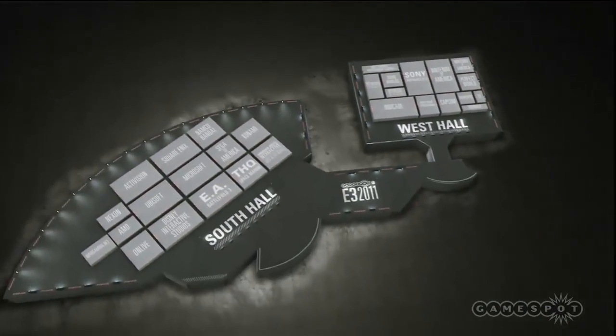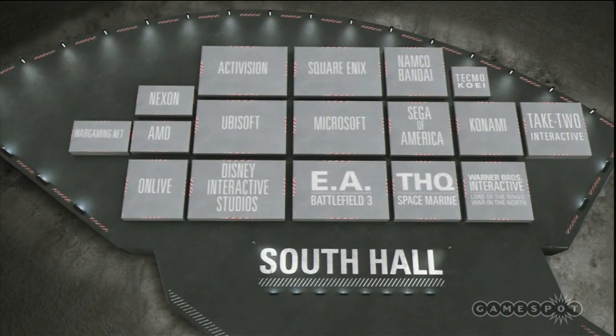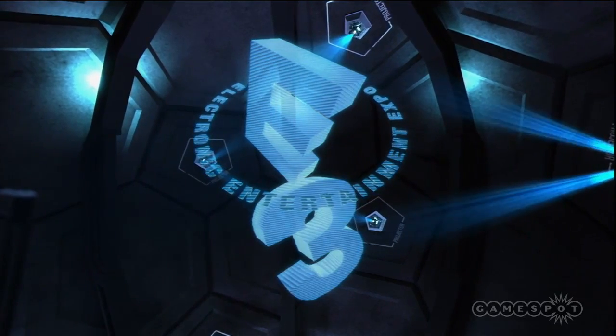That about wraps up our look at the West Hall. Next up, we'll be taking a tour of the oh-so-raucous South Hall and all the folks that set up camp over there. Until then, let's go back to the stage.